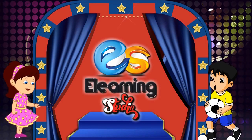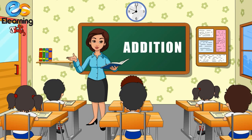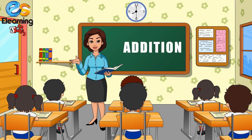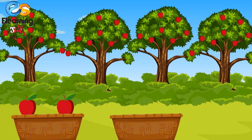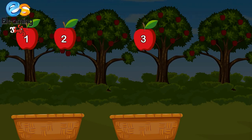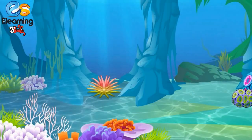Welcome to e-learning studio! Come on children, today we are going to learn addition. Are you ready, children? Yes, ma'am! Two apples and one more apple — how many apples? One, two, three. Three apples! Two plus one is equal to three.